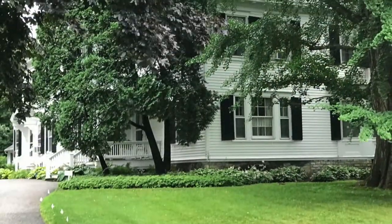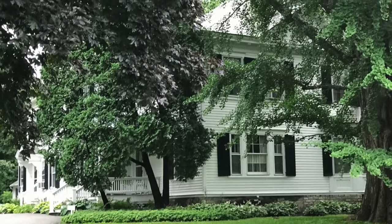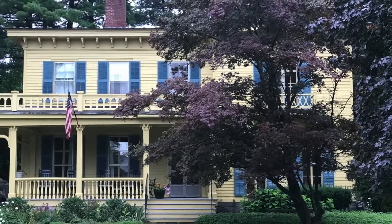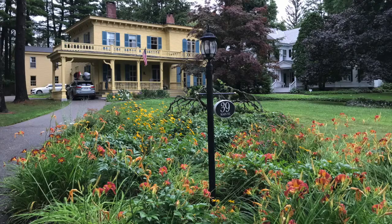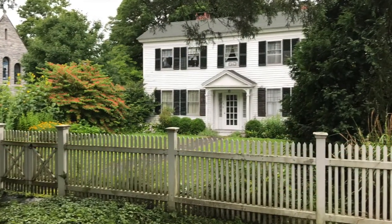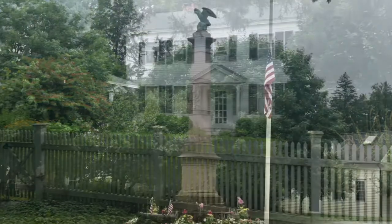To complete our tour of Stockbridge, Massachusetts, we view some of the Berkshire cottages along Main Street, ending with the Civil War monument.